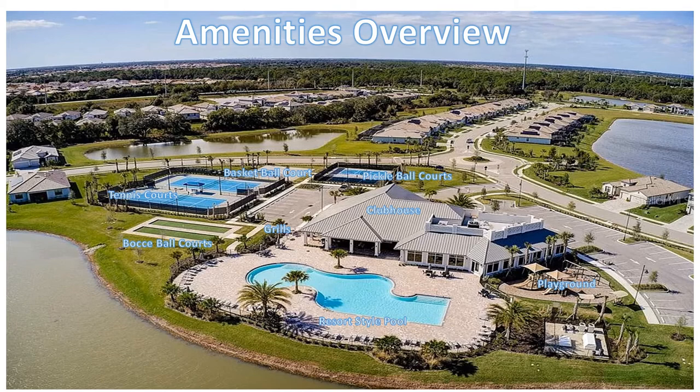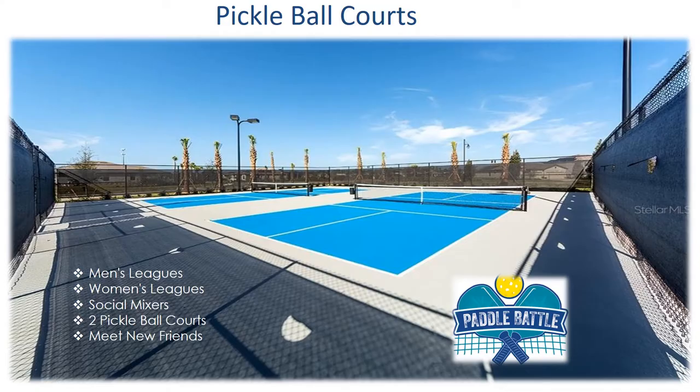The Polo Run amenities overview shows that the resort-style pool, grills, bocce court, tennis court, basketball court, pickleball court, and playground are all located right around the clubhouse.